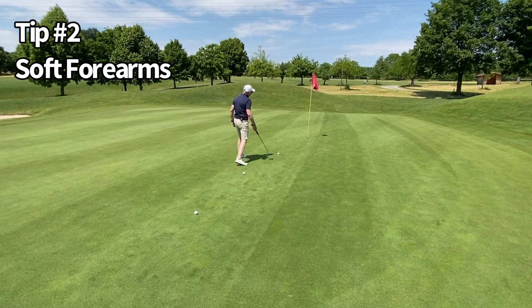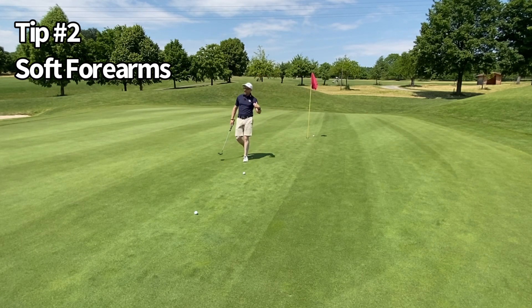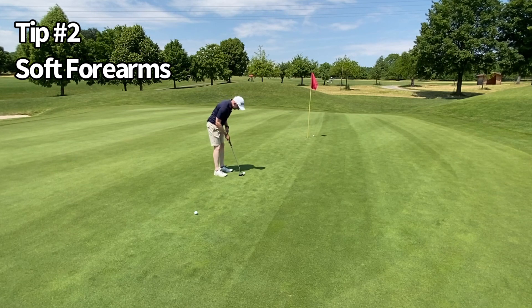We should be preventing any three-putts here, because we're increasing our awareness of the strike and getting the right distance to the hole. So soft forearms, soft forearms, soft forearms — beautiful pendulum motion. Even if the ball's not going in, we've given it a chance, and we're stopping close to the hole. No more three-putts.